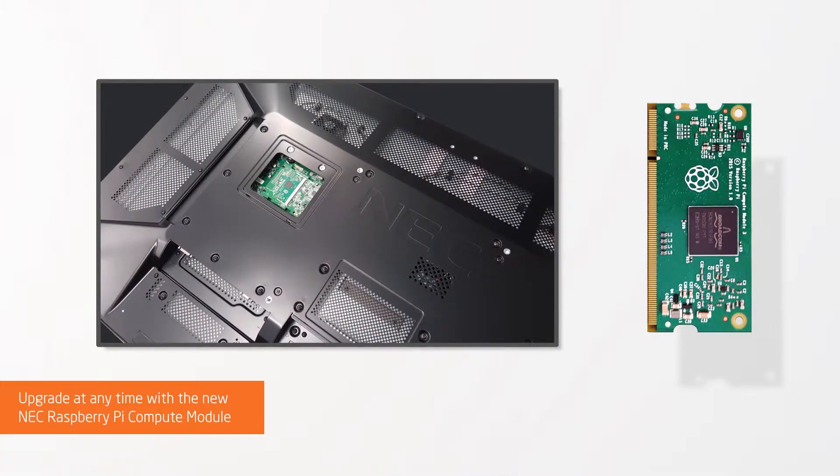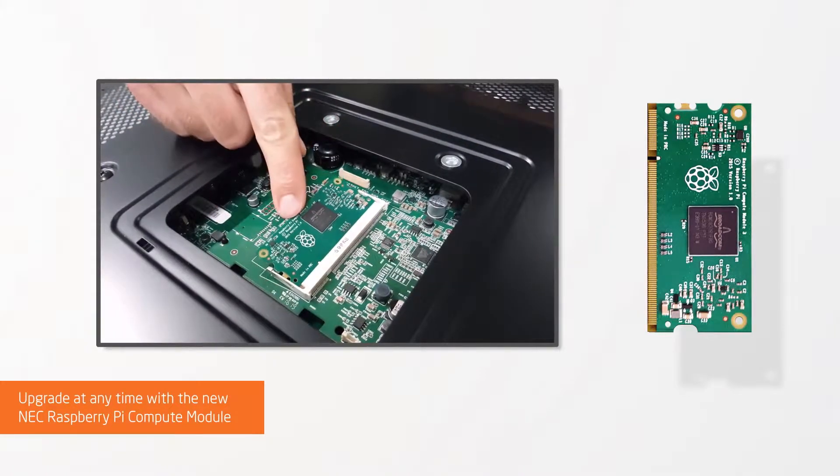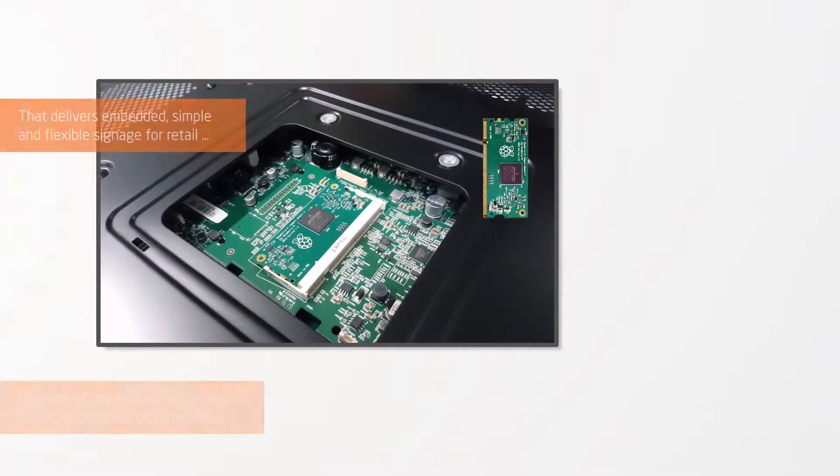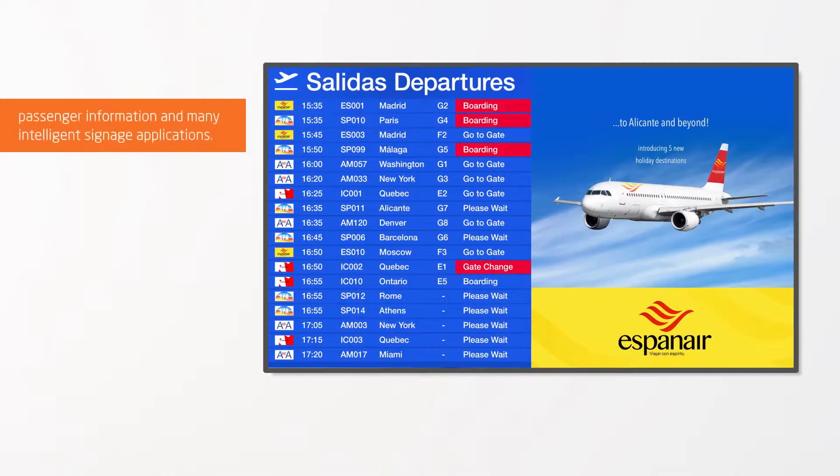Upgrade at any time with the new NEC Raspberry Pi Compute Module, that delivers embedded, simple and flexible signage for retail, passenger information and many intelligent signage applications.